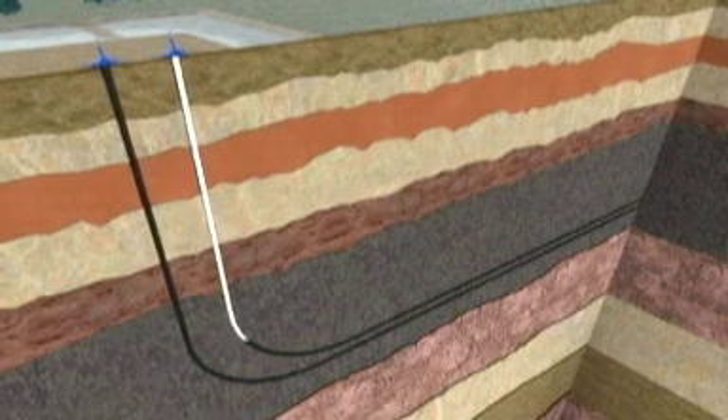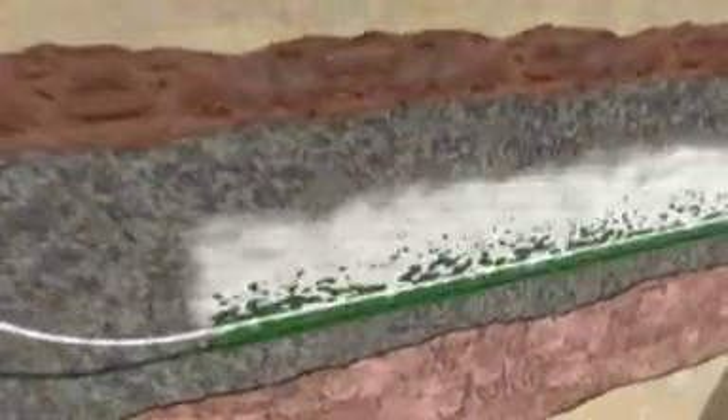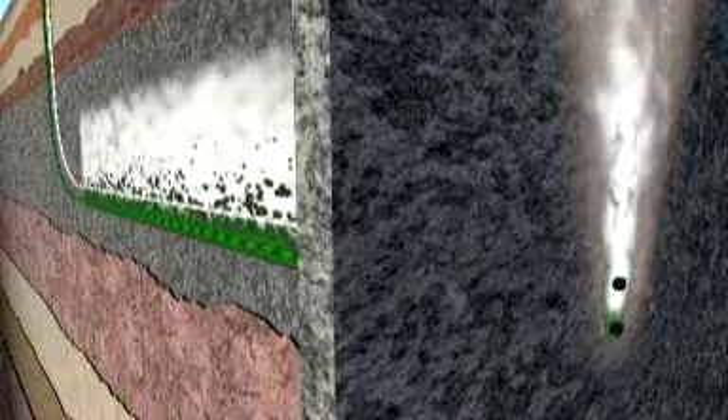High-temperature steam is then continuously pumped into the upper well. As the steam moves into the sand, the bitumen is heated, allowing it to soften. This heated oil flows more freely, and gravity drains it into the lower well, where it is pumped to the surface.